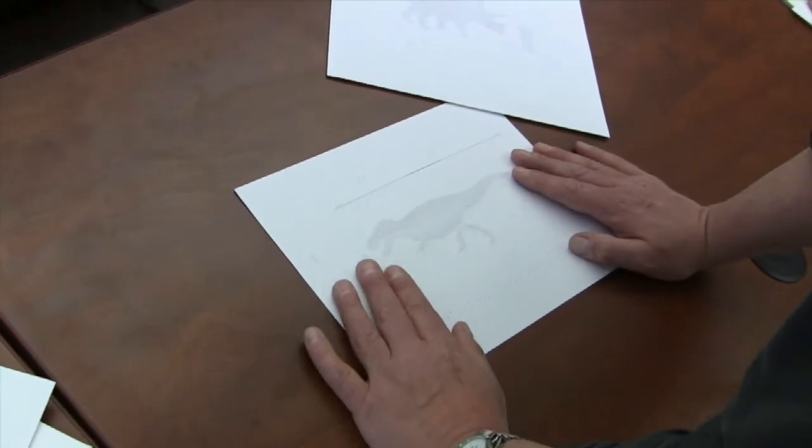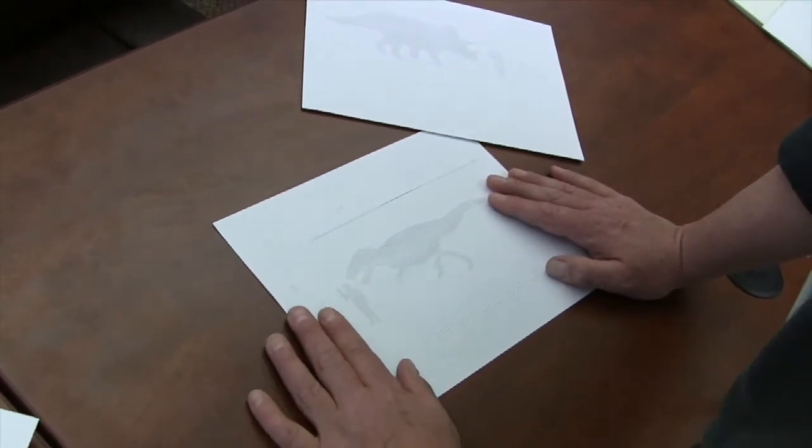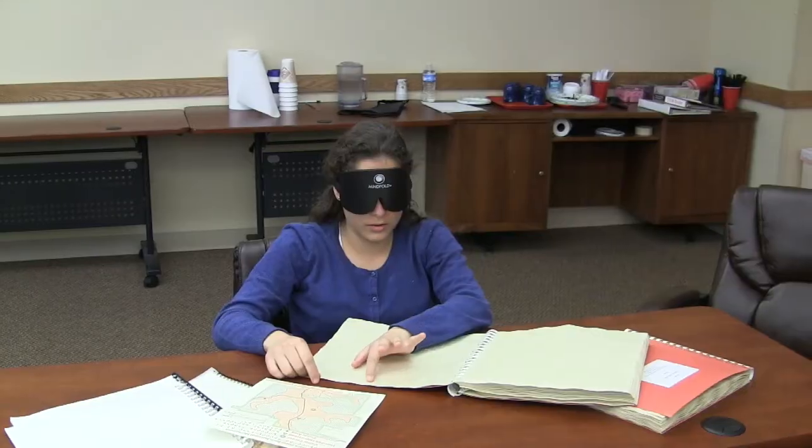We have a bunch of graphics of dinosaurs. What else do you find tactilely on here? Kind of what they look like. That's cool — is this like a human thing? It's a general item. There are a couple of atlases. This is a map of France, and it has all the different regions.